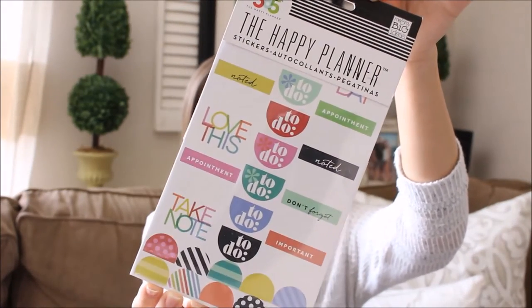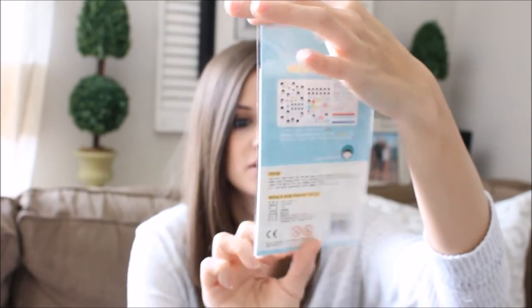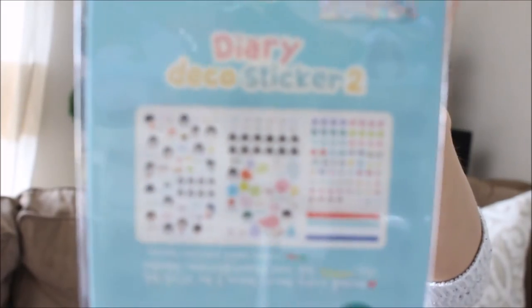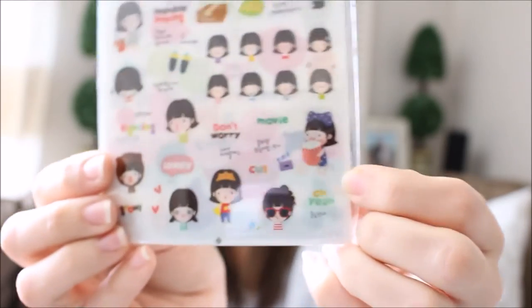Another item is stickers — it says 'Funny Sticker World Diary Deco Sticker 2.' There are three sheets in here and they're cute little — kind of kawaii-style — girls on them. There's a cute little girl with popcorn on one of the pages. I'm really excited to use those.